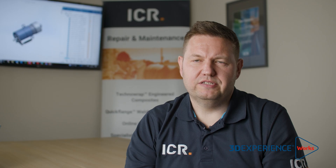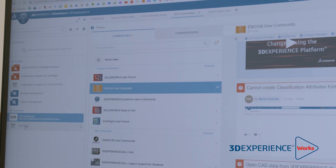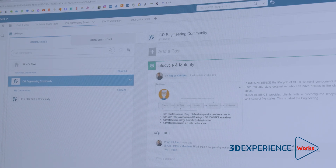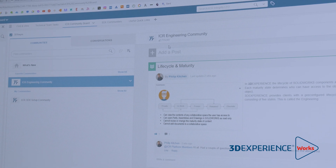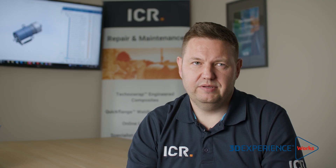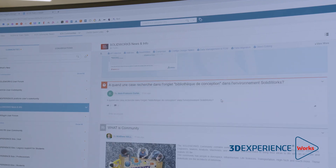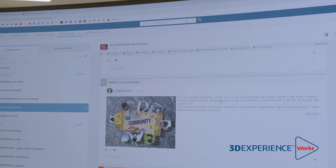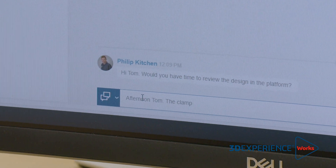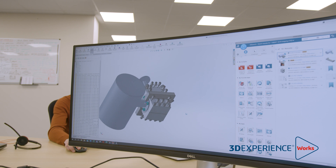One of the big benefits of using the platform — in particular the 3DEXWIM app — has been the ability for myself and the other engineers to engage directly with the developers of the platform. They've been very supportive alongside TMS in answering any questions we've had. The 3DEXWIM app also gives us access to other communities around the world that use the platform, as well as SOLIDWORKS communities — all brought under one banner. That's been a big benefit in terms of increasing our productivity.